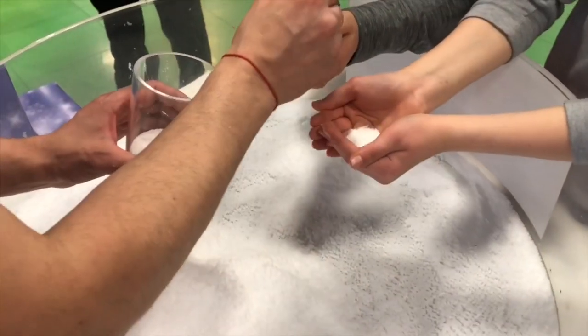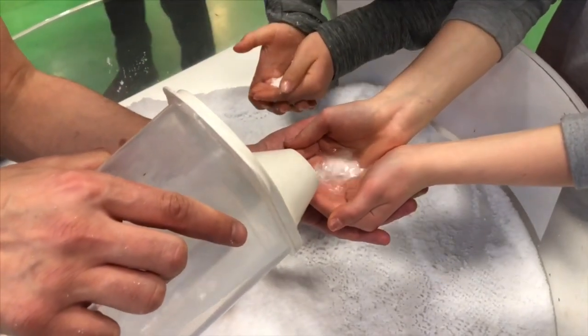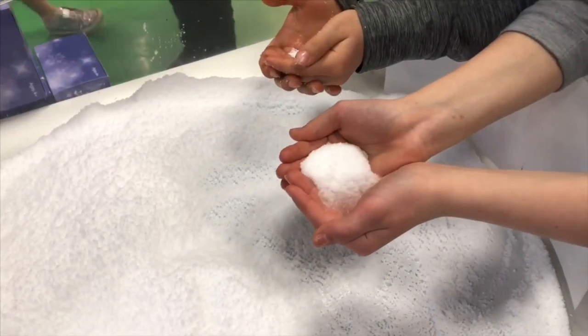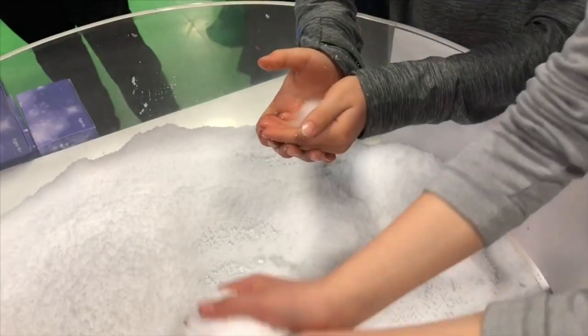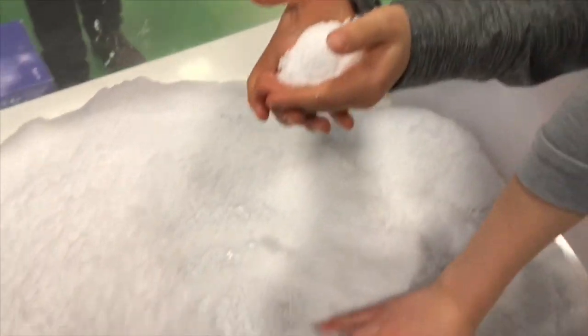Look, Tiny Treasures and Tiny Treasures Mini are at a toy demonstration. What is it? Wow, that's like magic. Just add water and it becomes snow. Not real snow, of course, but it expands.